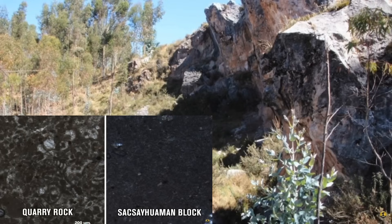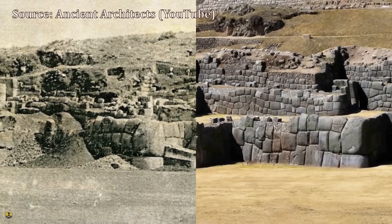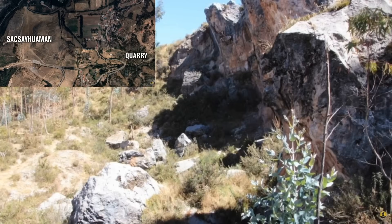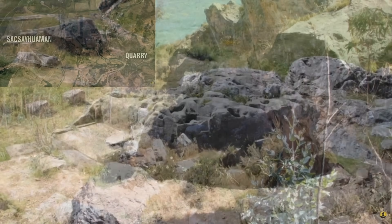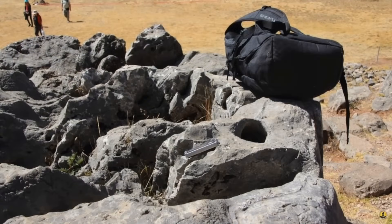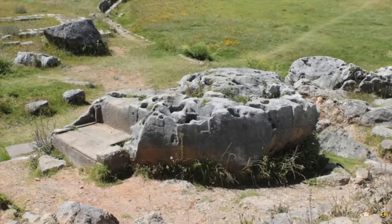In fact, these organic rocks were not even created until after Sacsayhuaman was built, because Sacsayhuaman was built before the worldwide flood, which created the other organic rocks not part of the structure. A large boulder near the Sacsayhuaman wall, which is partially buried and was clearly carved and used by the ancient builders, was also examined by geologists, and they found that this rock was also uniform in composition and lacked any organic materials, meaning it too is entirely inorganic in composition.